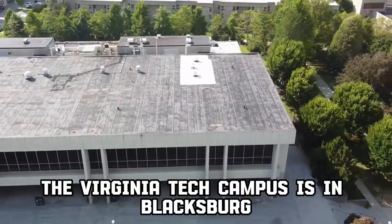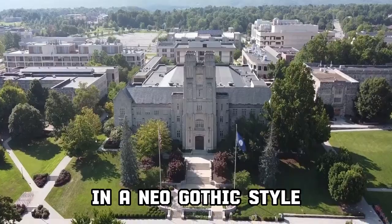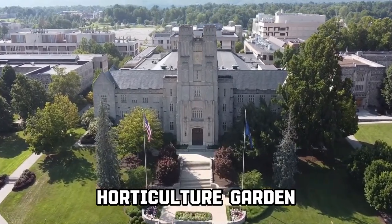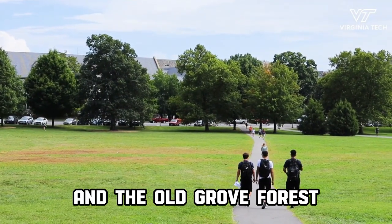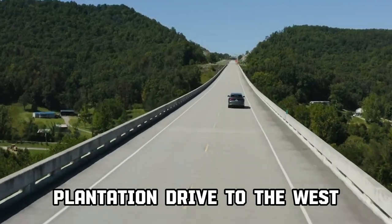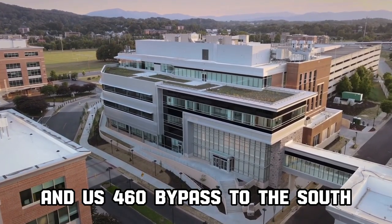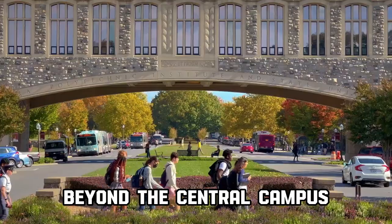The Virginia Tech campus is in Blacksburg, Virginia, and most buildings are built of limestone in a neo-Gothic style. Notable green spaces include the Hahn Horticulture Garden, Virginia Tech Duck Pond, and the Old Grove Forest Stadium Woods. The central campus is roughly bordered by Price's Fork Road to the northwest, Plantation Drive to the west, Main Street to the east, and U.S. 460 Bypass to the south, though it has several thousand acres beyond the central campus.